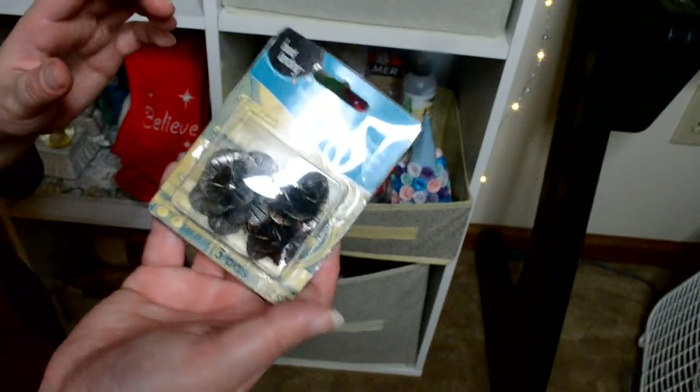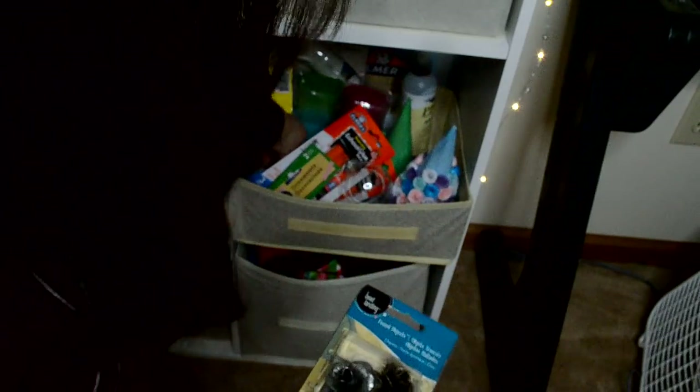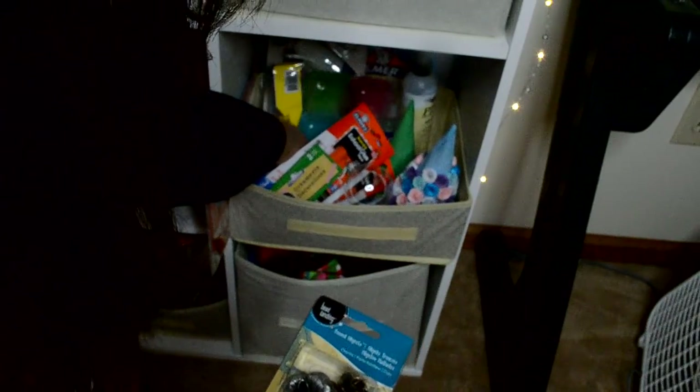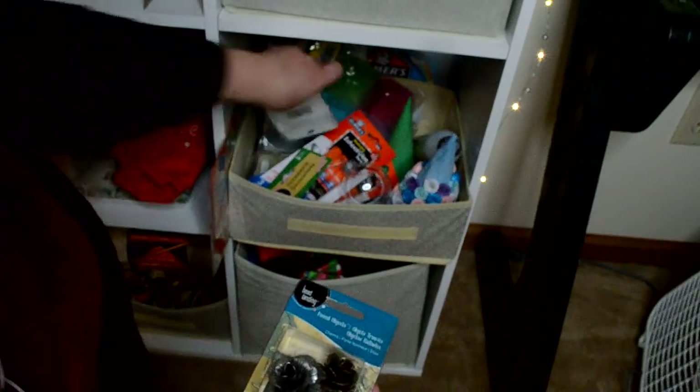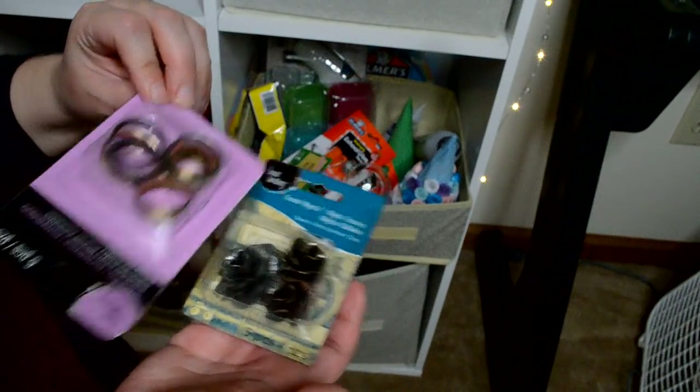I bought this stuff to make rings with — I might do that actually. And here are the rings that go with it.